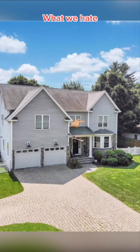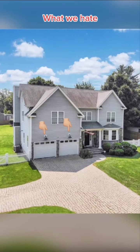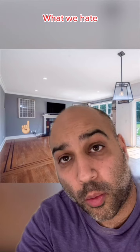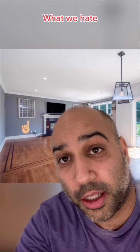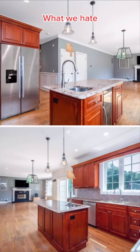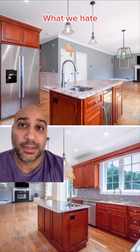Here's what we hate about this house. We hate this lone gutter. We hate the half stone in the front — just make a decision and be the siding house that you are. We hate these lights above the garage. We hate these things in the living room. What are these? We'll call these D'Amelio No-No's. We hate these light fixtures.